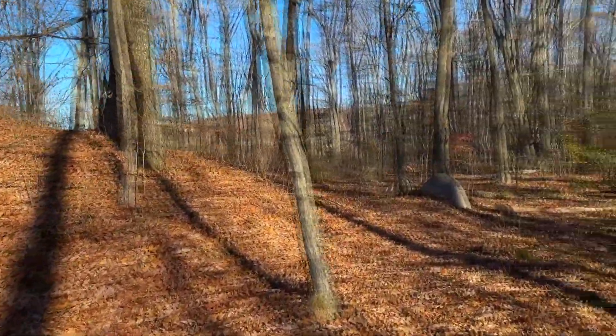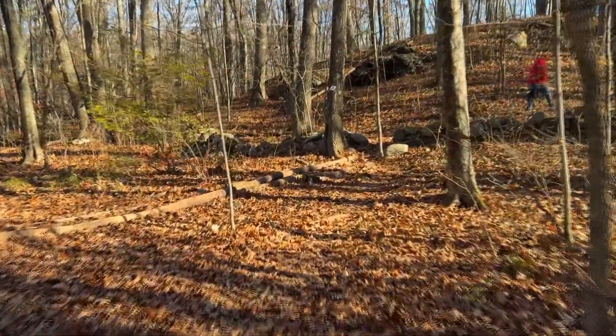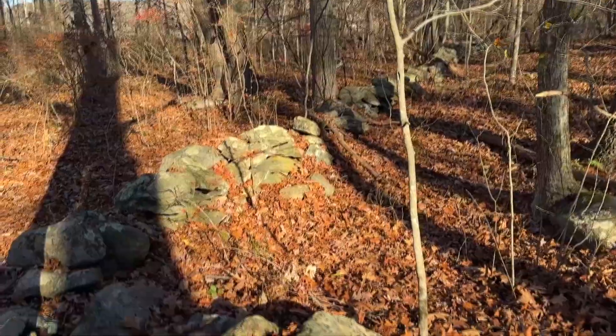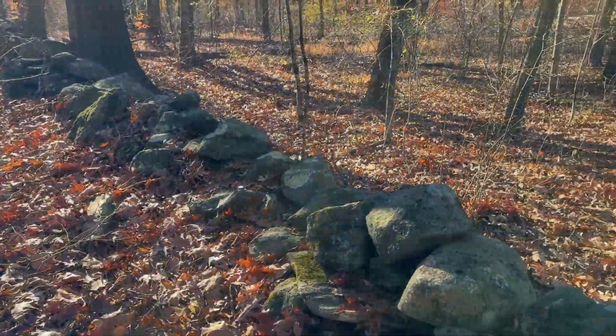No more ferns, no more wildflowers. I've got to get used to this cold. The wind is quite crisp here this morning. I love the stone walls in New England — makes me think about all the people that built these.